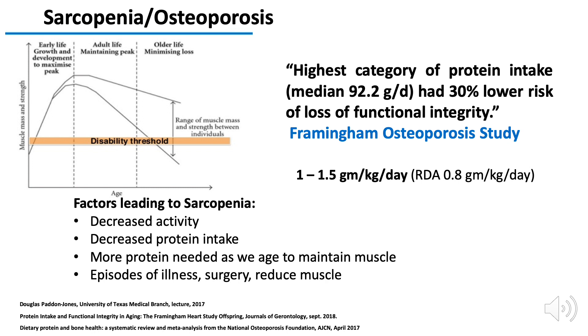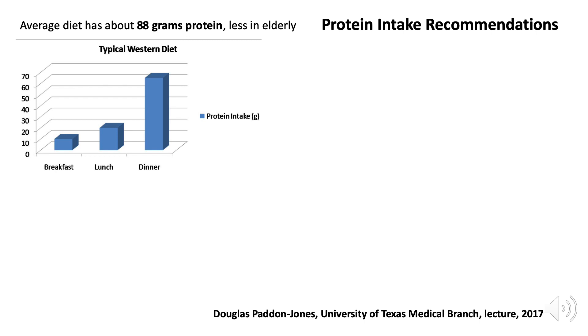Again, from the Framingham Osteoporosis Study, they found that people who had about 92 grams of protein per day — that's about 1.5 grams per kilogram per day — were much less likely to develop functional integrity loss, meaning becoming weak and having falls and fractures. This 1.5 grams of protein per kilogram per day, or about 92 grams a day, is higher than what the RDA — the recommended daily allowance — specifies for protein.